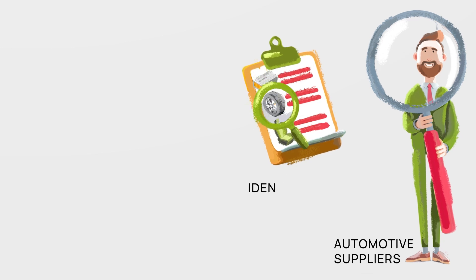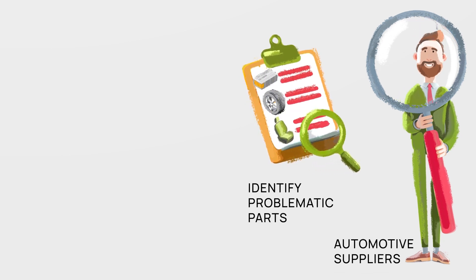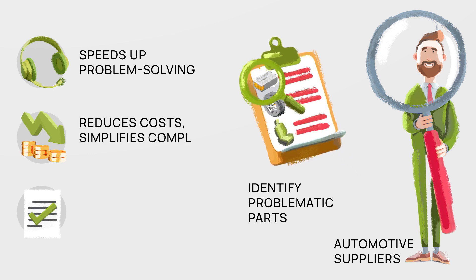Automotive suppliers can identify problematic parts and their sources promptly with the help of the traceability solution, once alerted by an OEM. This speeds up problem solving, reduces costs, and simplifies complaint handling.